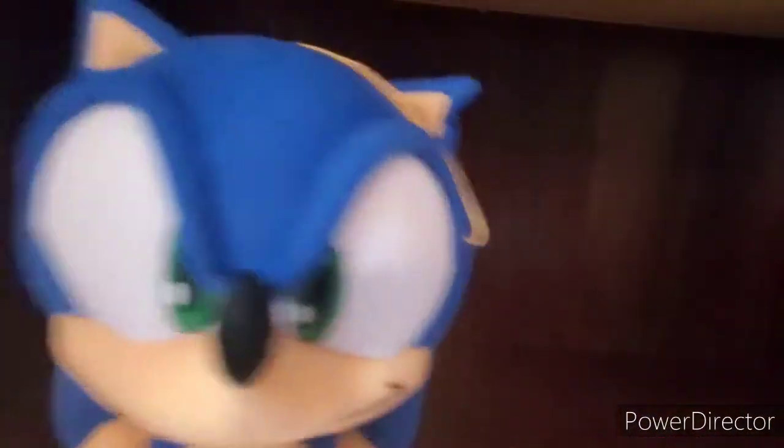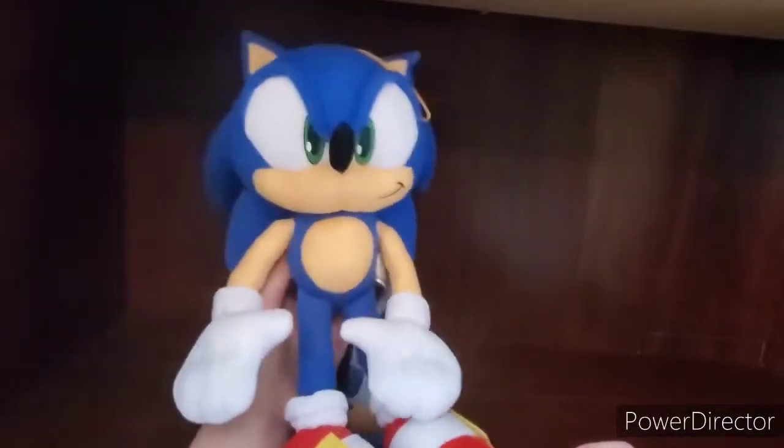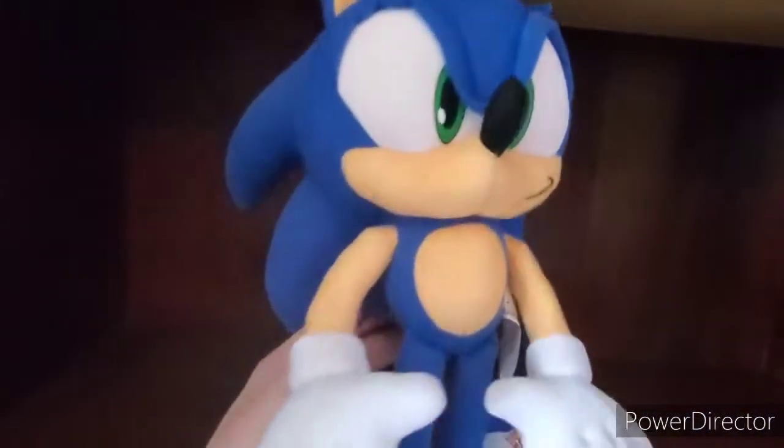Maybe it's because he's the main character and Sonic would sell a lot more than the others. But yeah, here he is, guys. He just looks so nice.